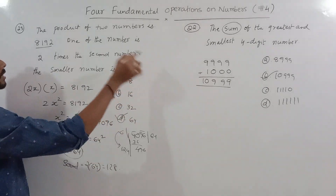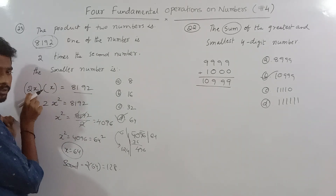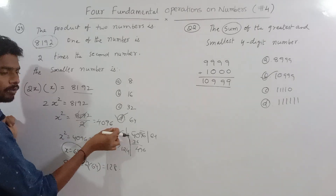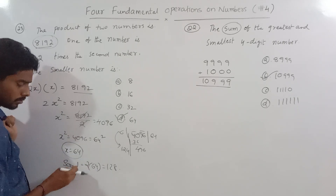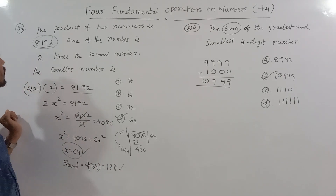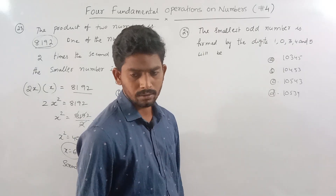The smallest number x is 64, and the greatest number is 2x, which is 2 times 64, equal to 128. So the two numbers are 64 and 128. That is the correct answer for problem 23.